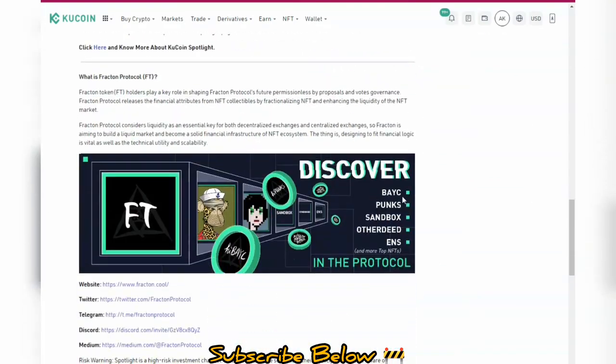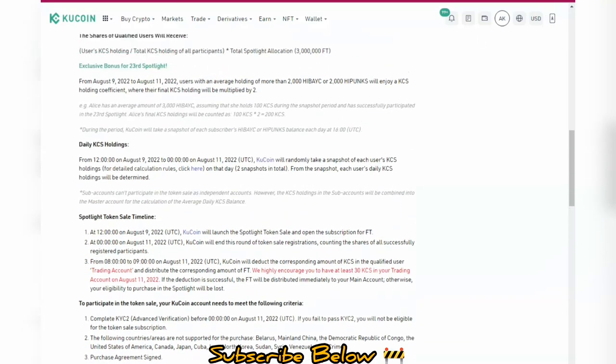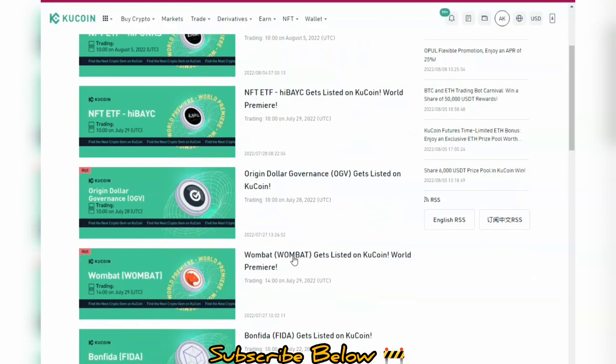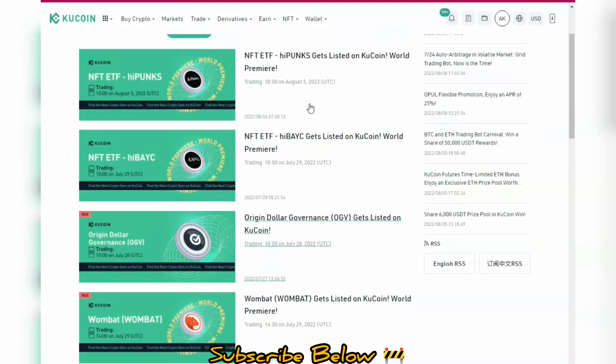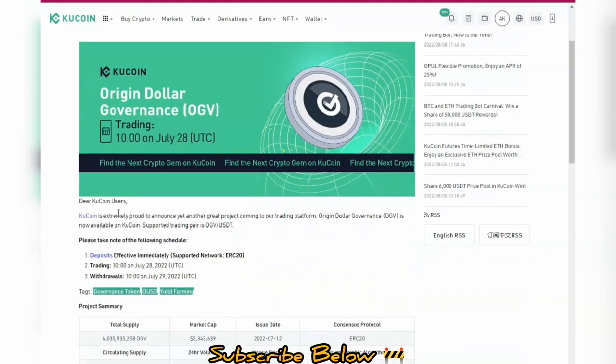We have BAYC which has been listed already, and iPunks — they'll also be looking at Sandbox, Decentraland Deeds, and ENS. These are some of the top NFTs you should expect to be released soon on KuCoin. Meanwhile, you can take advantage of currently available tokens: IBC, Origin DAO, Wombat token, and Bomb Feeder. One way to research these is to open them up — most are only available on KuCoin.